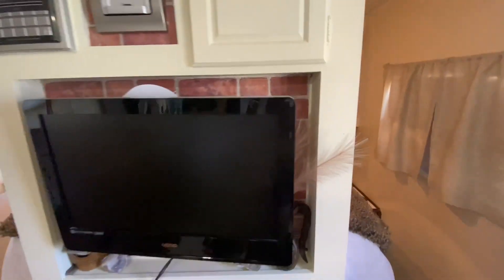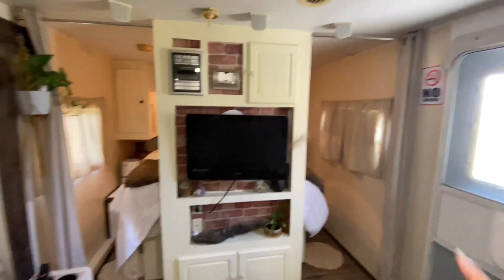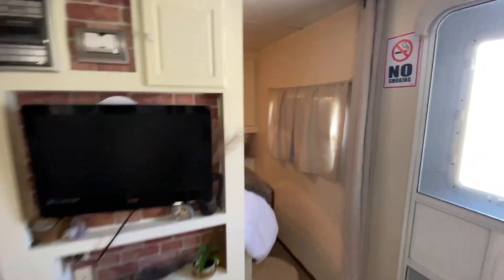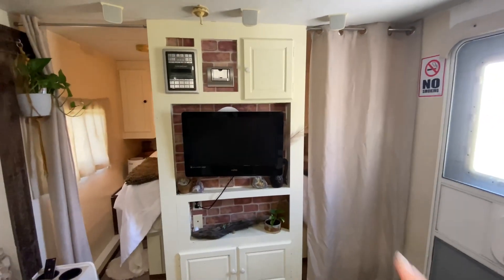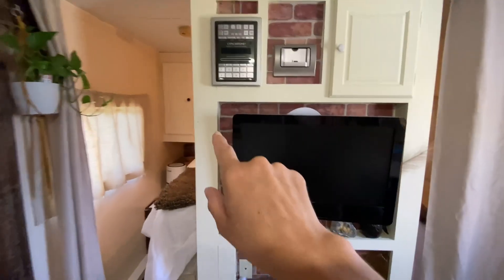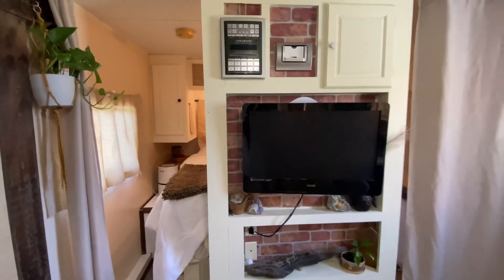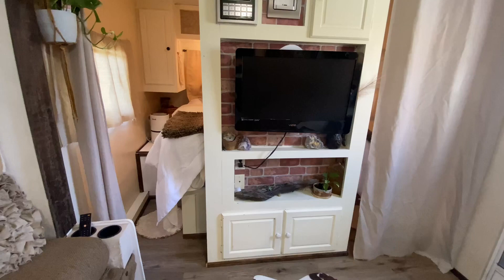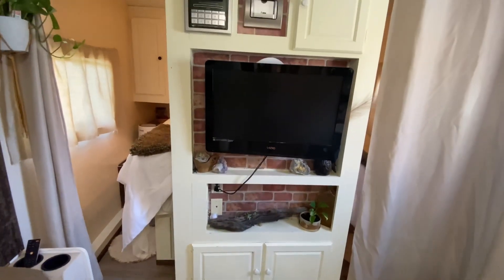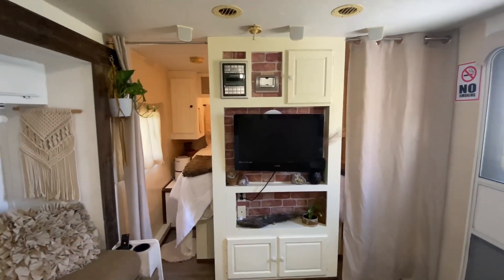Backing up, we have the TV entertainment divider area. I also put up new curtains here and a new rod, so if you want a little bit of privacy you can just close the curtains right there. This is actually wallpaper — or contact paper from the Dollar Tree — I just cut that out to size and placed it all on there in the back, painted the little knobs, and put a new TV in with a little bit of decor. And that is that.